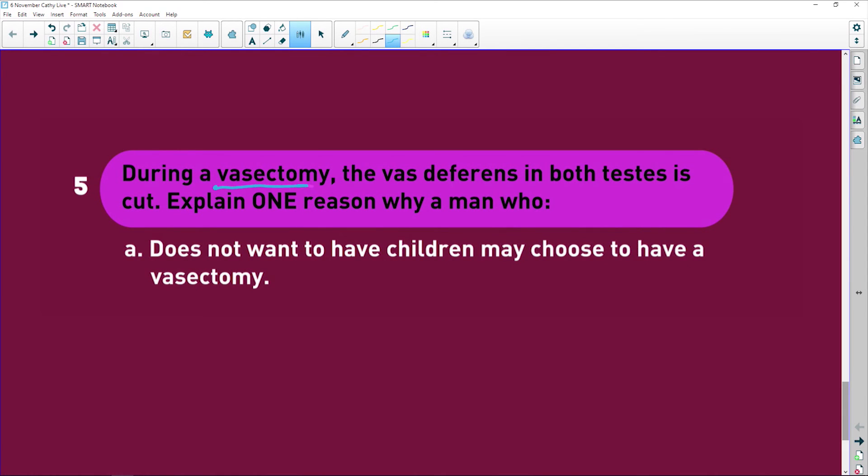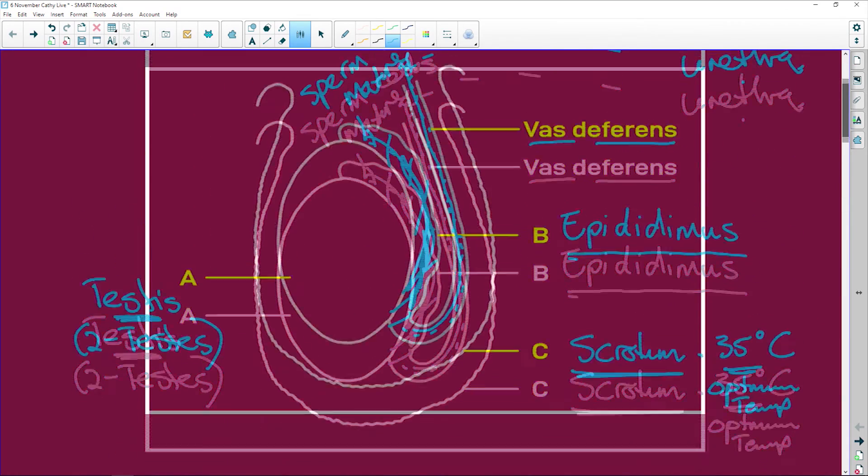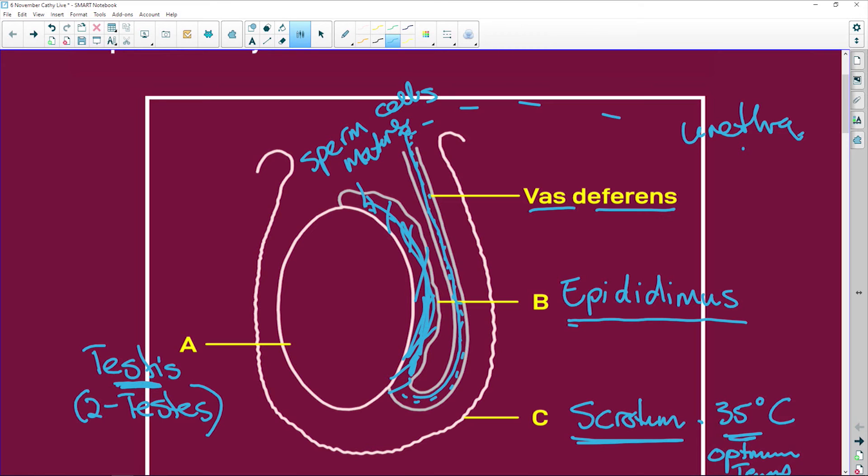During a vasectomy, the vas deferens in both testes are cut. A man who does not want children may choose this procedure. The vas deferens links the epididymis with the urethra — think of it as a highway. If that highway is blocked, the cars — the sperm cells — can't get through.